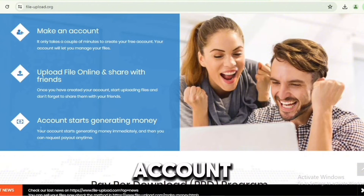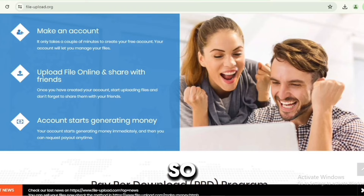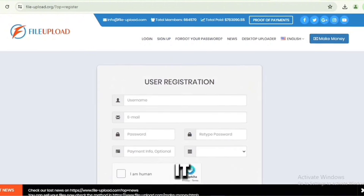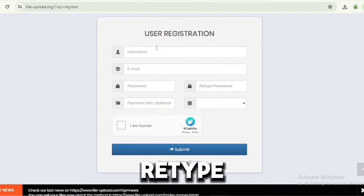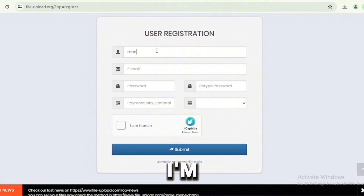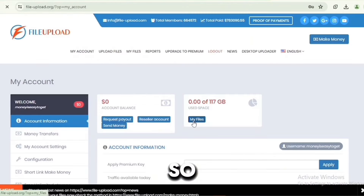To create an account, click on Sign Up. It says user registration — input your username, email address, password, retype your password, and optionally your payment method. I'm going to insert my PayPal email. Then verify you're human and click Submit. That is simply how to create an account with this platform.